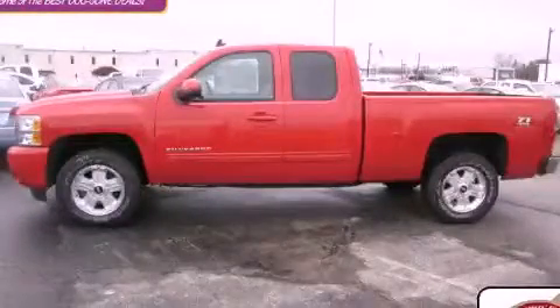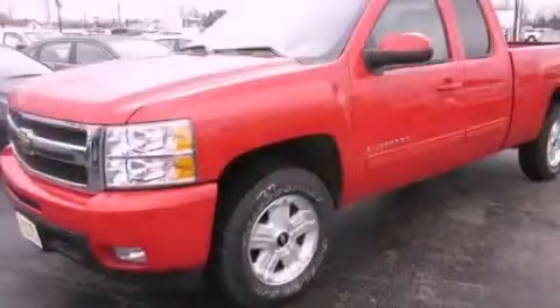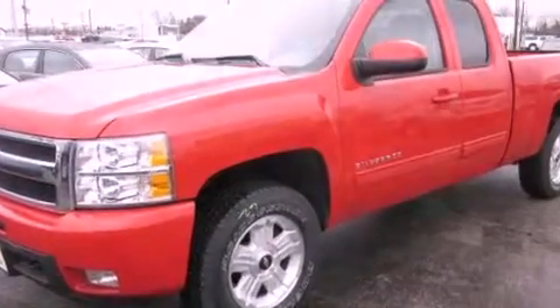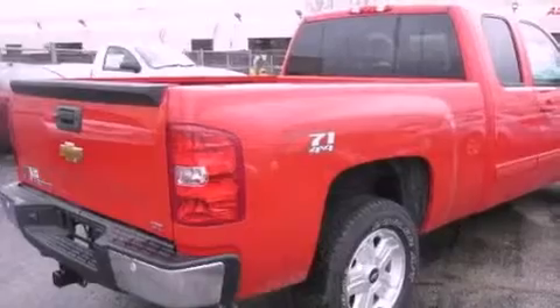This is a brand new 2011 Chevrolet Silverado, made for the job site, the trail, and the town. It features a 5.3 liter, 8-cylinder engine, an automatic transmission, and 4-wheel drive.